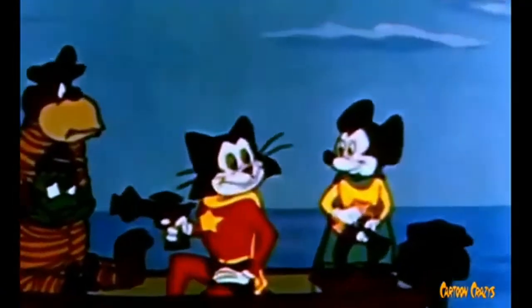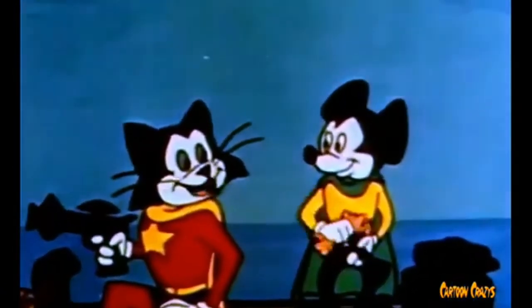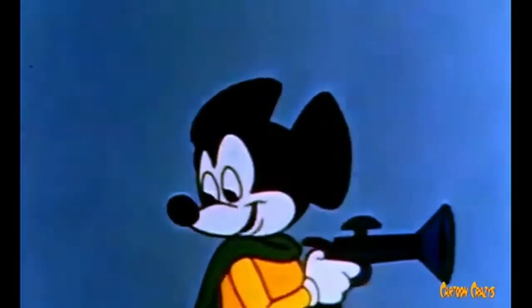But there's this shot where he's cleaning himself and it kinda looks like he's whacking it. And he's a cat. So, that's a thing.